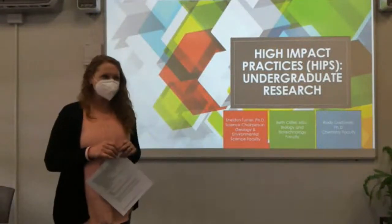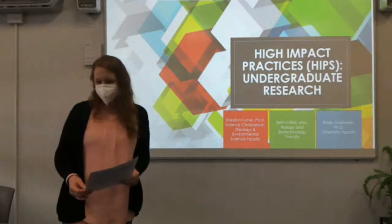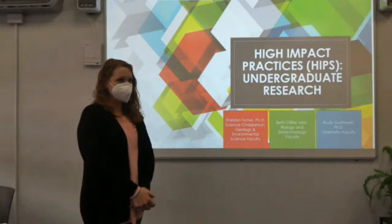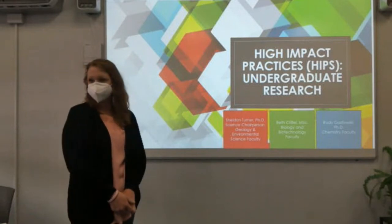Shelton Turner, also science faculty. I'm in geology and environmental science and have been working with students on research in a lot of different ways over the last three or four years or so. We've had experiences, and so we're talking about those and how to do more going forward.